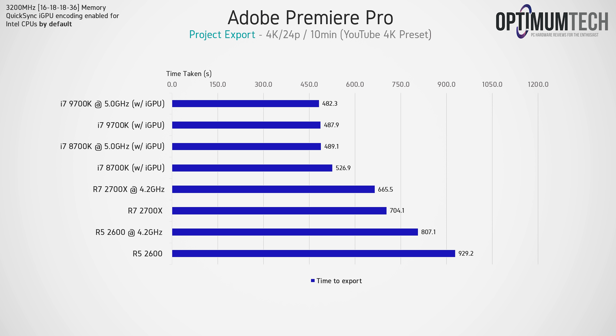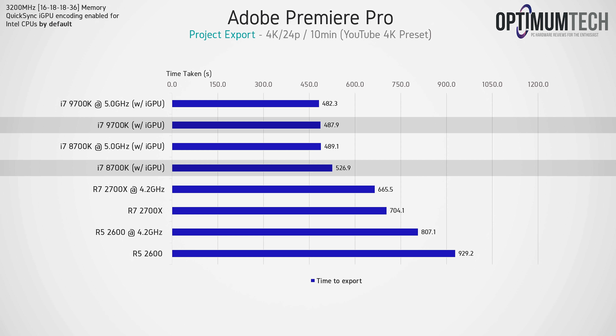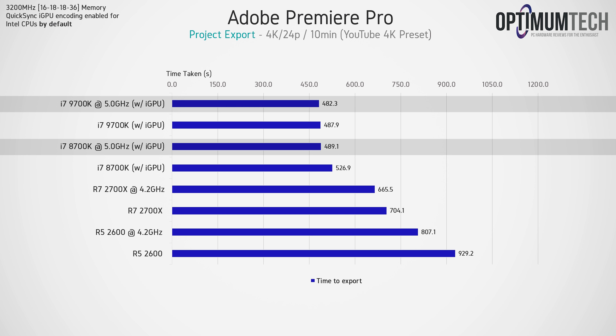Moving on to content creation benchmarks, we're looking at how fast these CPUs can export a 10-minute 4K video project containing color grading and effect layers. CUDA acceleration has been enabled with a 2080 Ti, and using the YouTube 4K H.264 encoding preset means the integrated GPU on Intel CPUs is leveraged for an additional encoding boost — enabled by default. Out of the box, the 9700k is a little over 7% faster than the 8700k, since Premiere Pro doesn't really care about hyper-threading, but once both are overclocked to 5GHz there's not a meaningful gap between them.